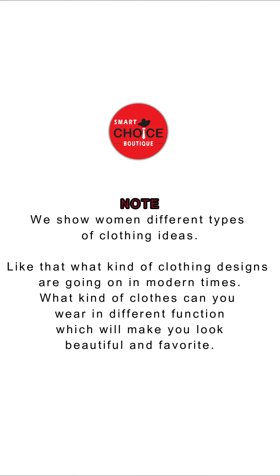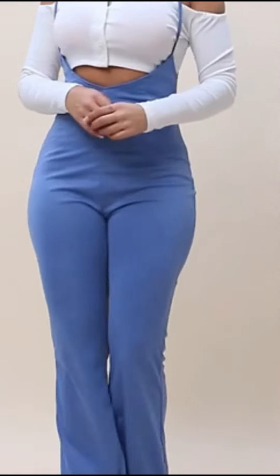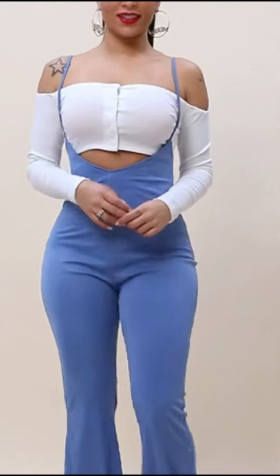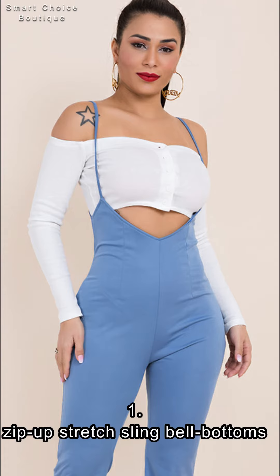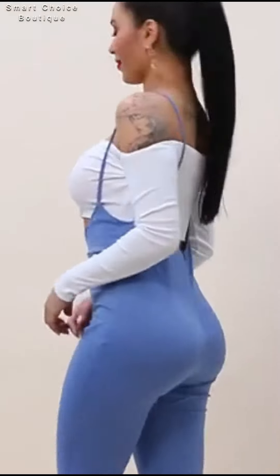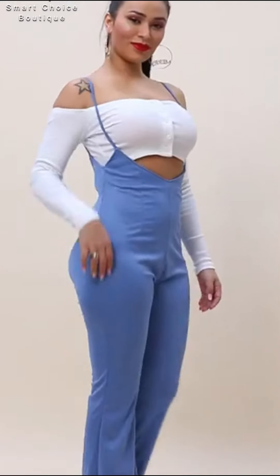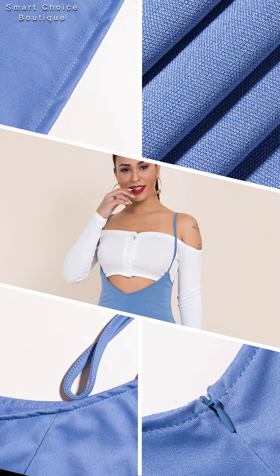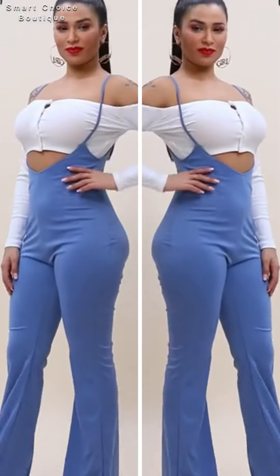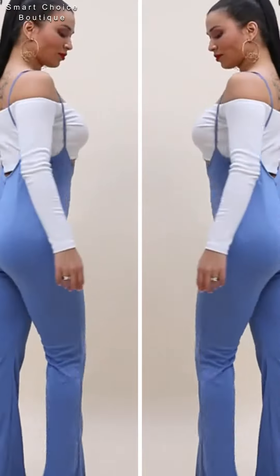Welcome back to Smart Choice Boutique. Product 1: Stylish Solid Color Zip Up Set Red Sling Bell Bottom. So comfy and has a pocket. Shipping was fast and I love the bag too. I am already looking for another color to wear.